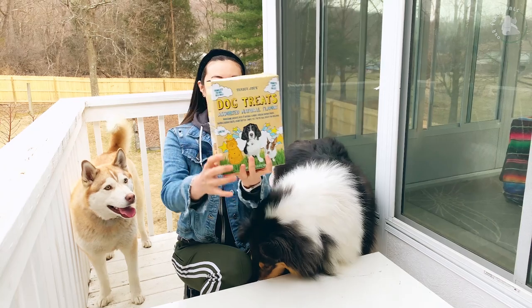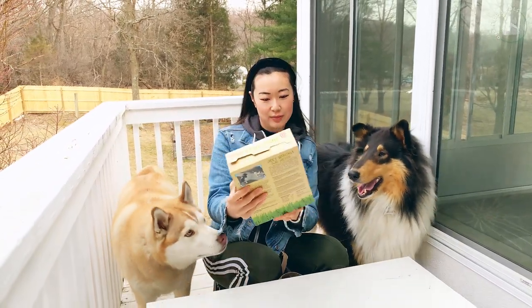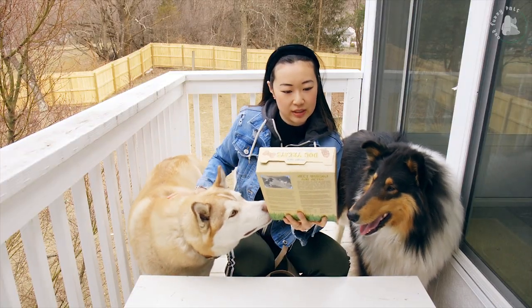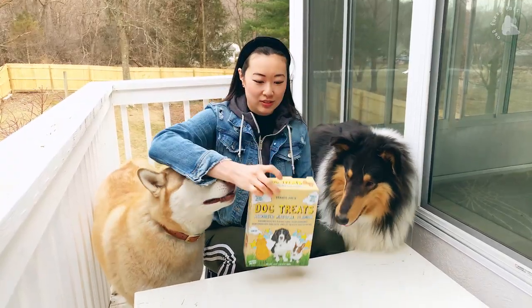The first treat we have is dog treats, assorted natural flavors, and it looks like these come in four natural flavors: chicken, cheddar cheese, bacon and cheddar cheese, and peanut butter. These look really good, so let's take a look.